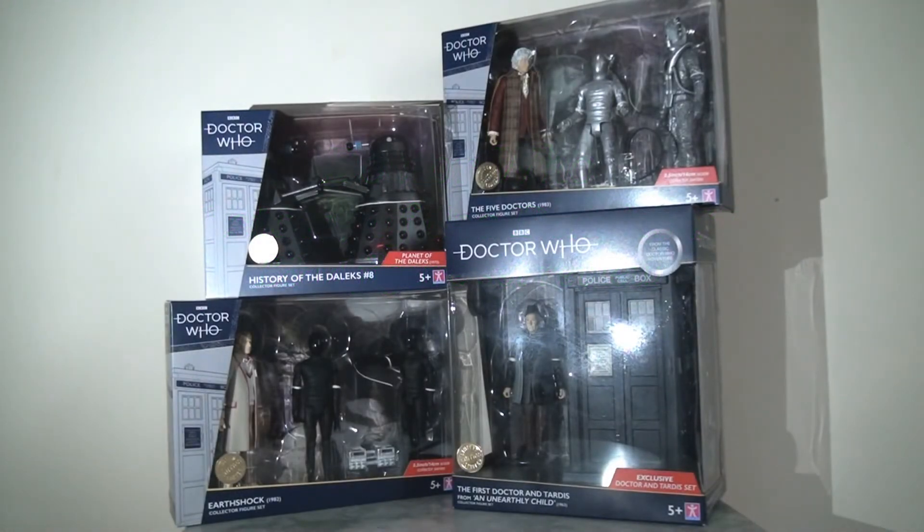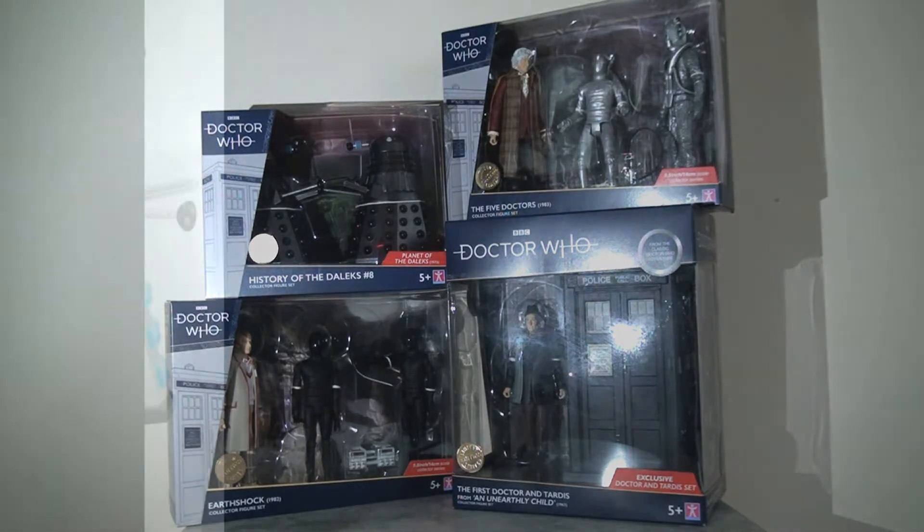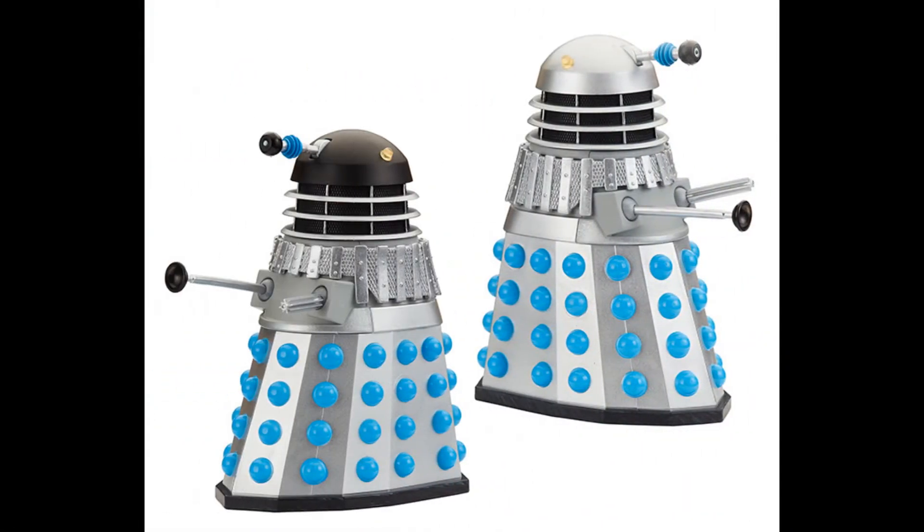Continuing this series looking at my recent Doctor Who B&M exclusive figure set haul, today I'm going to be turning my attention to the History of the Daleks number 8, which is of course based on Planet of the Daleks. But before I review this set, I want to point out that this isn't the only Dalek set we're getting this time around — we are also getting the History of the Daleks 6, which is based on the Evil of the Daleks.